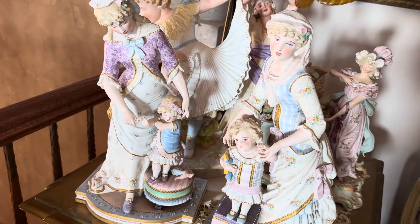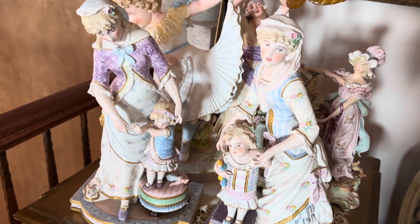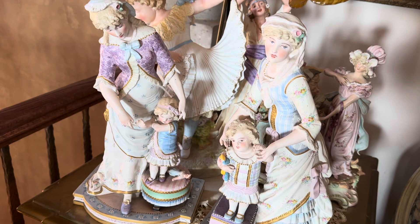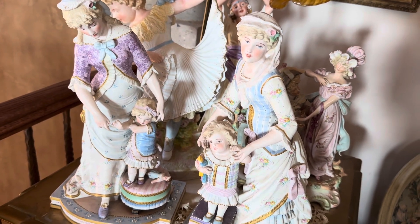Good morning, dear friends. This is Lady Sylvia, and I'm feeling a little better. My voice is still kind of froggy, but I did get some antibiotics, and I'm feeling a lot better.